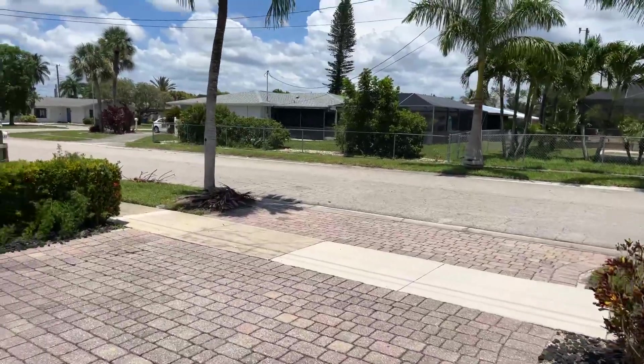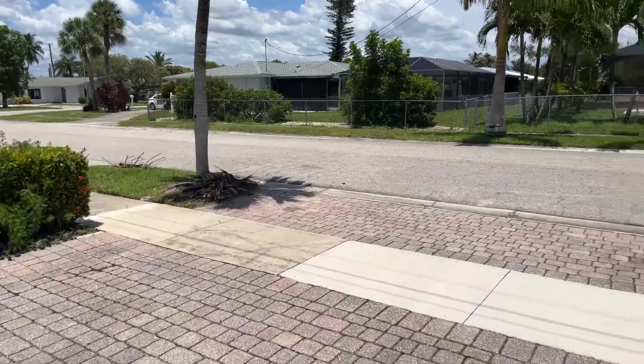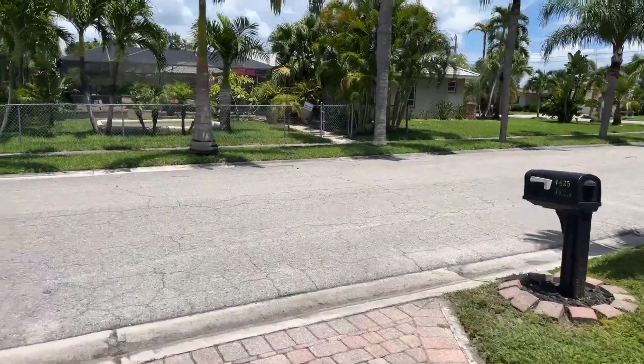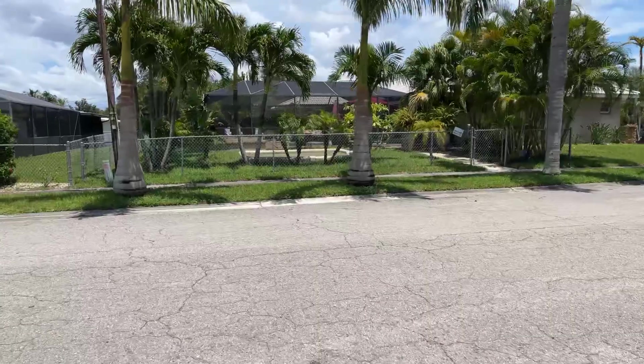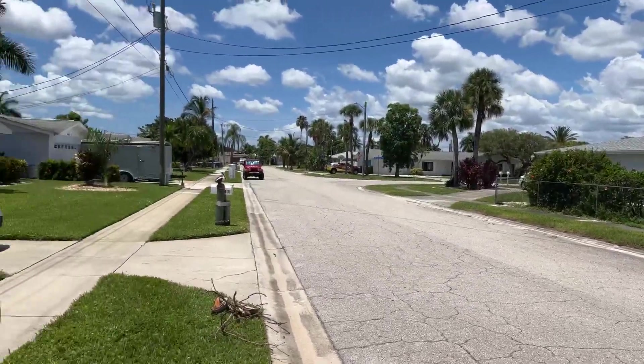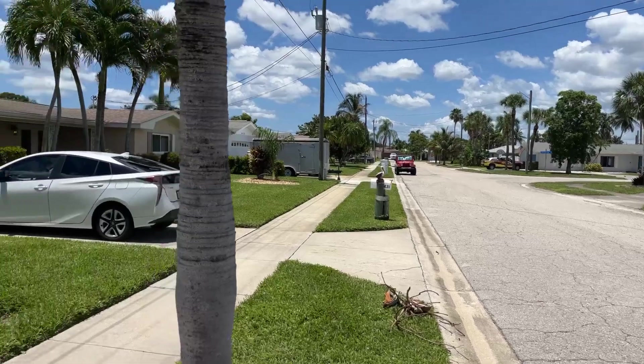All right Mike, so here we are at the second property — 1,700 square foot, 1967 home, Waterway Estates. I just want to show you a couple things. The road itself is a really nice area; the homes are all older but well maintained.